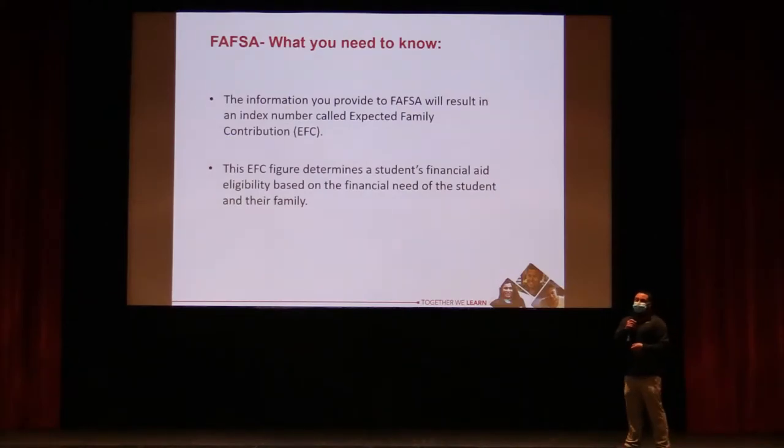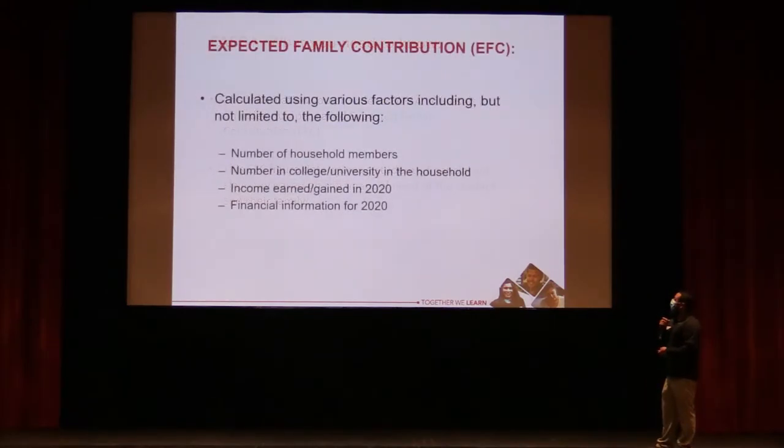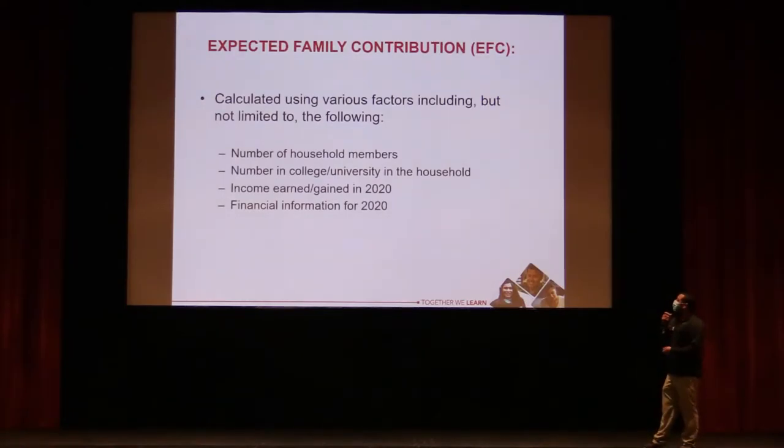The information you put into the FAFSA produces the Expected Family Contribution, which is an index to determine what the student is eligible for. The biggest factors used to calculate it are: how many people are in the household, how many are in college, and how much the entire family earned in 2020. The government looks at how many mouths you have to feed and how many are in college, since those are expensive, and uses that to determine your need.